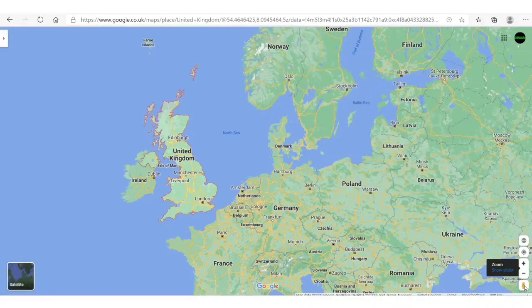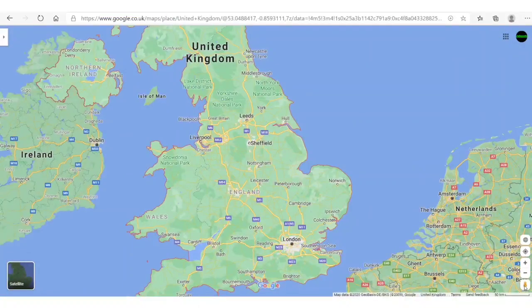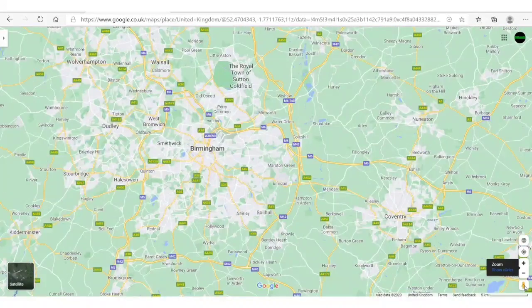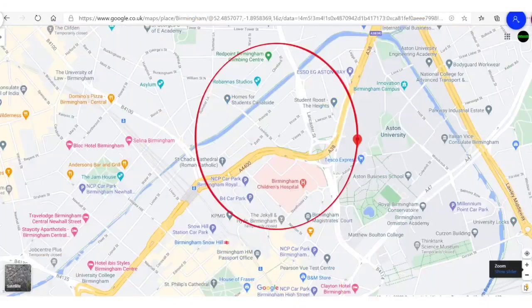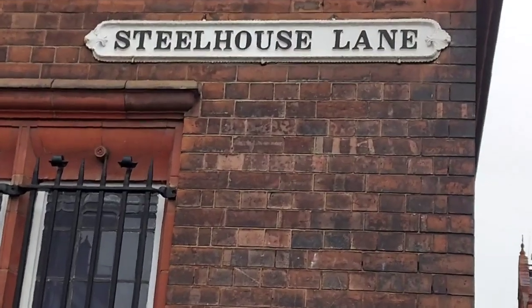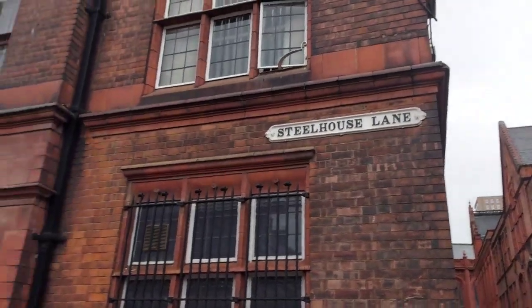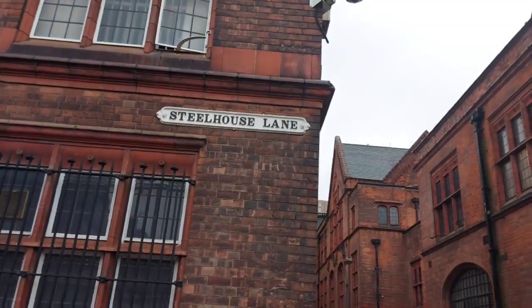Hello friends, today we are going to show you another part of Birmingham. This is a very small industrial area to the north of the city center. It has a long history, and this area is called Gun Quarter. We will show you many parts, starting from this Steel House Lane, one popular street in the Gun Quarter area.